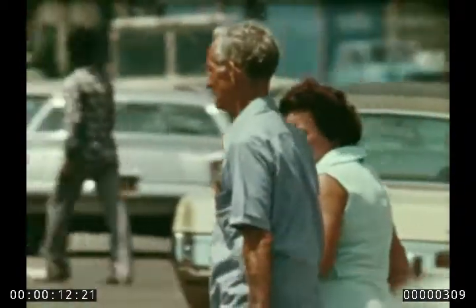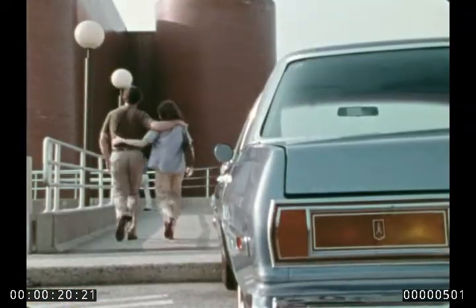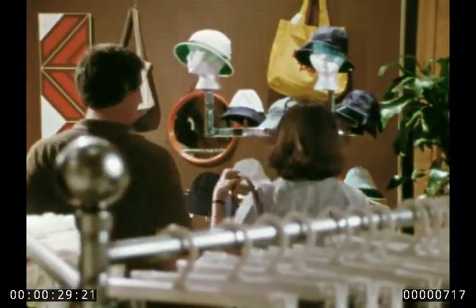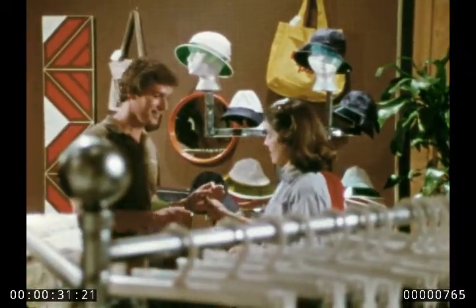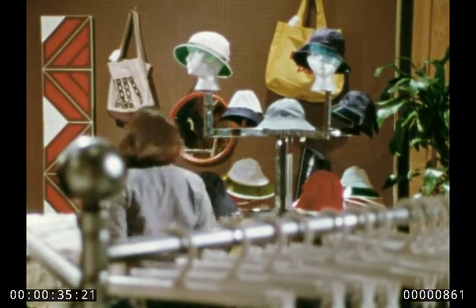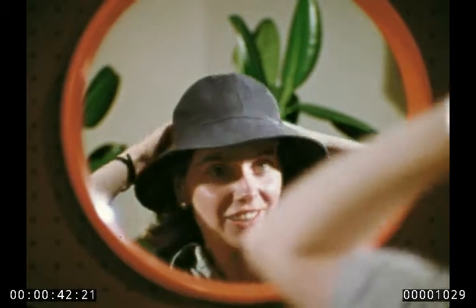Wherever you look, America is on the move and in a mood to buy — just what the consumer will want next, even she doesn't know, and neither does he. But when the decision is made, consumers expect retailers to have the right item in stock, just waiting for them. That's part of the challenge and the uncertainty of selling to the public. That's what makes retailing difficult.